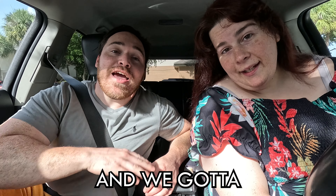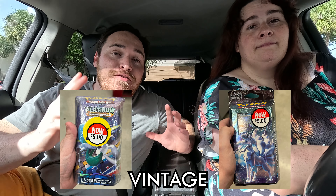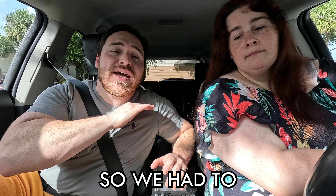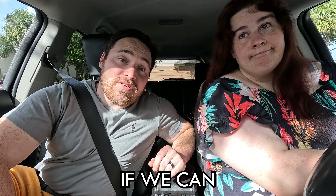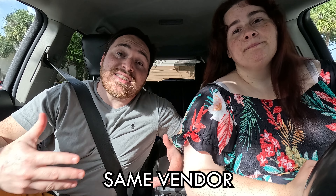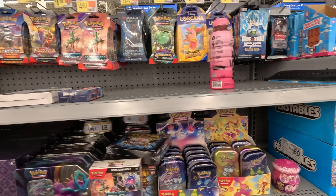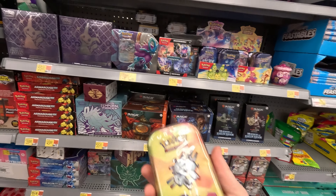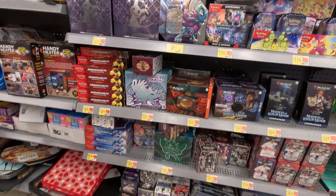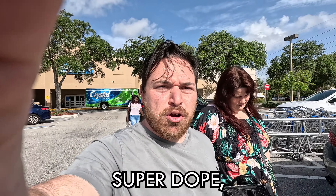Good day everyone, I'm A and I'm K and we gotta get going. My friend Ryan just sent me a picture of vintage starter decks on sale at Walmart, so now we have to go hunt every single Walmart in our area to see if we can find them. The Walmart he went to is a little bit far from us but we're gonna check all the ones near us and see if the same vendor dropped them off. Let's go! We did find 151, which is super dope, but no vintage yet.